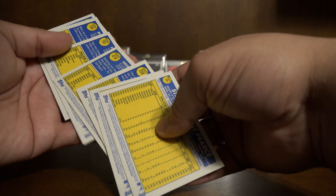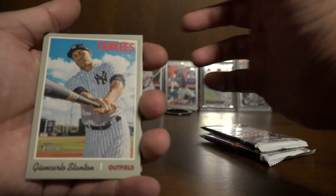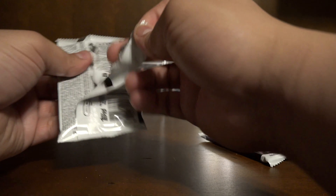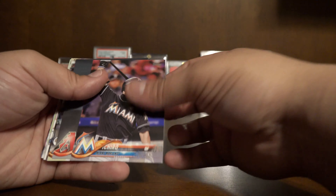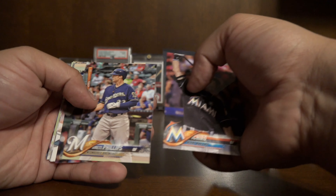Rick Porcello, Julius Chassin, Mike Zanino, Ryan Yarbrough, Stanton, Felix Hernandez, Chad Pinder, Greg Bird, and Steve Pierce. I'm not sure if these are the same — I think this one might be a short print. Number 474, Stanton — I'll have to look that up, not too sure on that one.